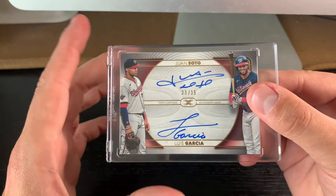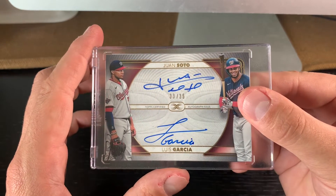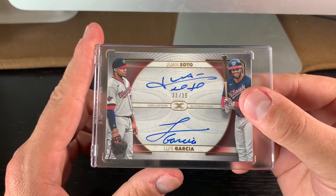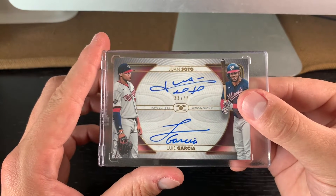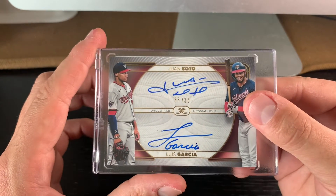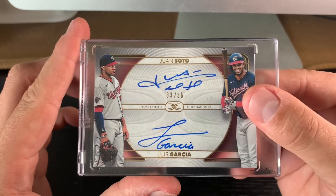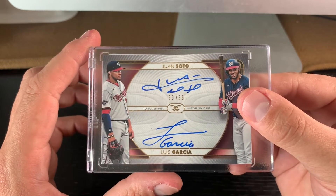This is my first dual autograph that I've ever submitted to PSA, and I really like Luis Garcia. I only collect one Soto — those who have seen my channel know I only collect one Soto — but dual autographs are a fun way I can get in on some other players I like to watch as well. Being a Nats fan, a Luis Garcia dual auto was pretty cool.